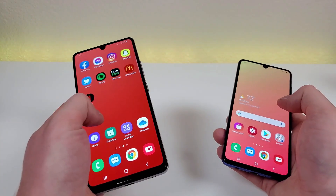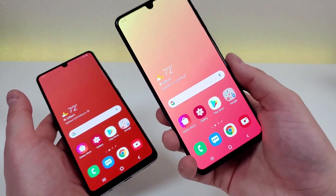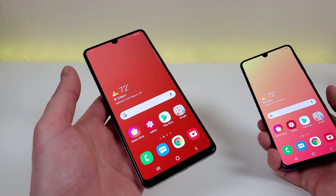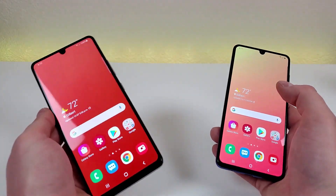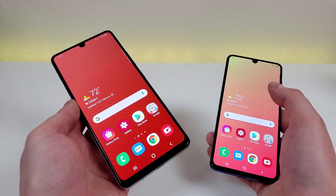When it comes to actual usage of the two devices, the A41 is not a slow phone, but the A42 5G is really significantly faster. It almost seems like the biggest upgrade of anything going from the A41 to the A42 5G is much better performance, so I definitely appreciate that.